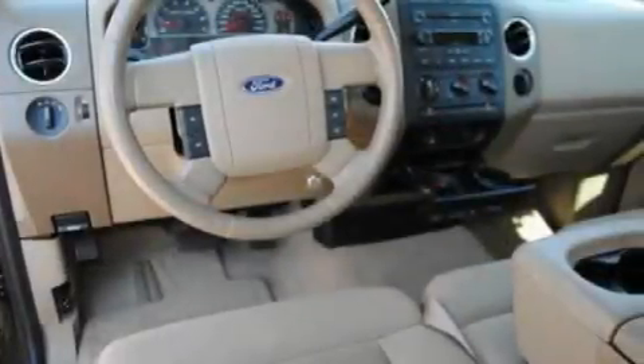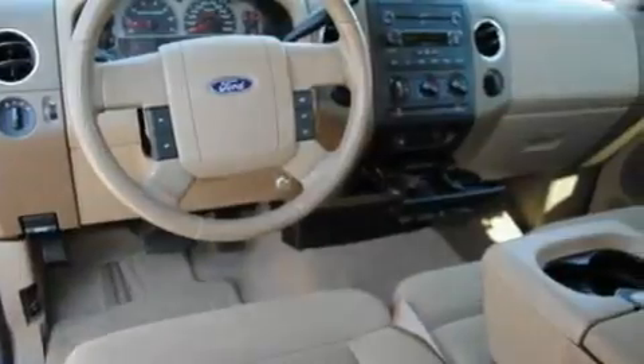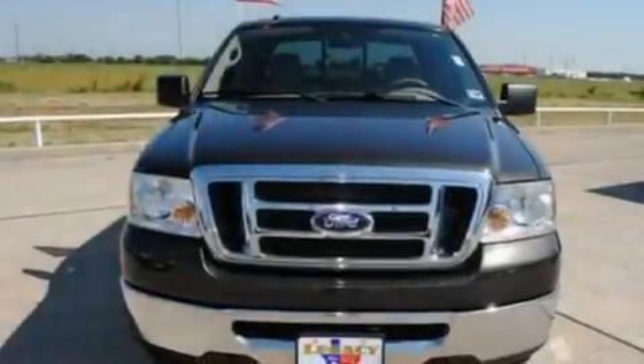Performance tires, 17-inch wheels, a low tire pressure indicator, a CD player, and a trailer towing package.